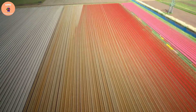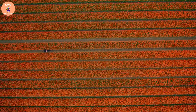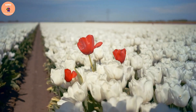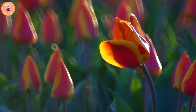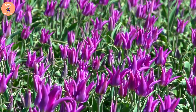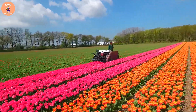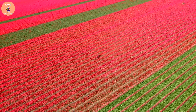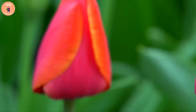Each bulb is covered with a layer of soft soil and waits for the day to sprout. After planting the seeds, farmers will need to regularly care for and water the tulip plants. This process requires patience and diligence to ensure that the tulip plants grow strong and achieve the best quality. After about three to four months, the tulips will bloom and create an incredibly beautiful scene on the flower fields. When viewed from above, this scene will make everyone feel like they are standing in the middle of a sea of tulips bursting with stunning colors.